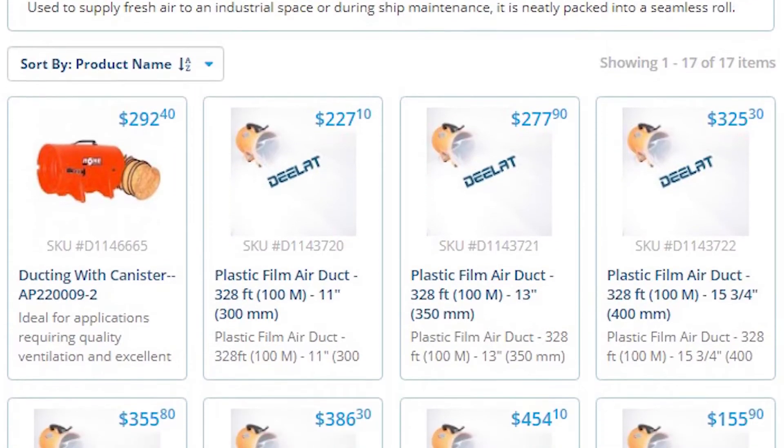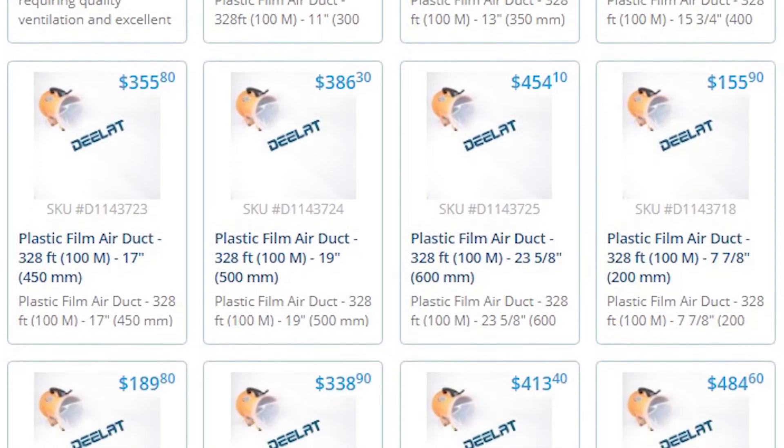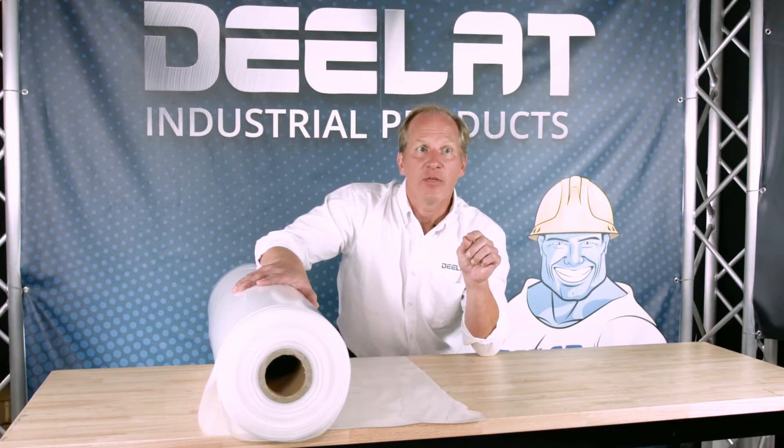DLAT offers plastic film air ducts in a range of diameters from 8 inches to 24 inches, and they come in lengths of either 328 feet or 492 feet. They can easily be cut to the length that you require.